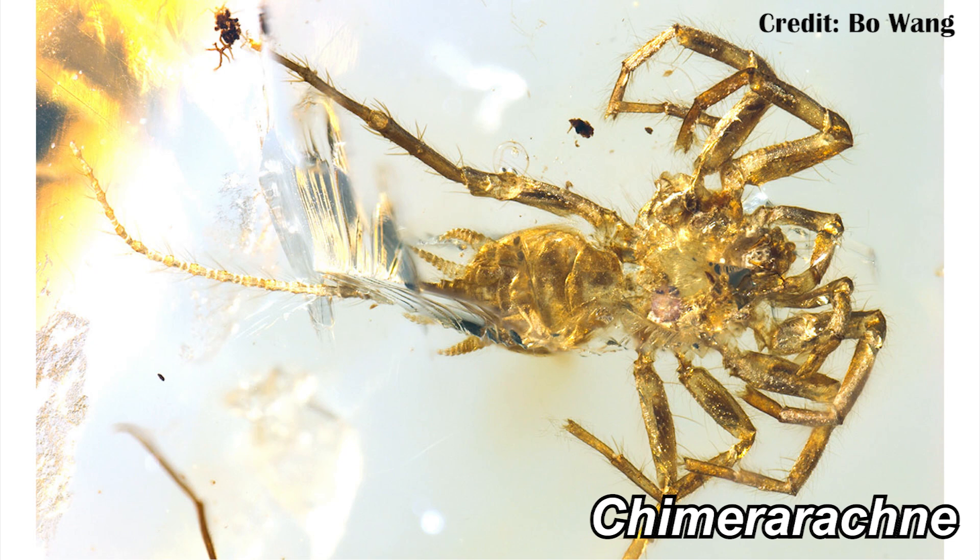There are actually some relatives from Burmese amber that are potentially even more interesting — we're going to look at Chimera arachne, where the 'arachne' indicates it's probably closer to spiders. There are a few features that show this, namely spinnerets, so it was able to make silk. But also you can see more spider-like chelicerae. However, it importantly still had a somewhat long tail, much like the vinegaroons do today. So potentially Chimera arachne was some kind of stepping stone in evolution — first you would have had things like the vinegaroons start to evolve, then a separate branch came off and evolved into something like Chimera arachne, and then another branch evolved into the spiders.